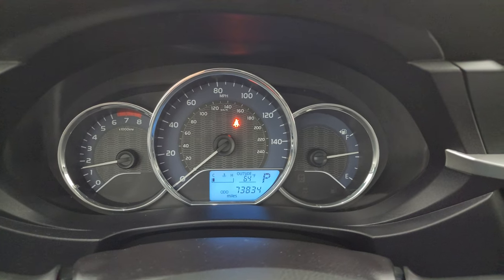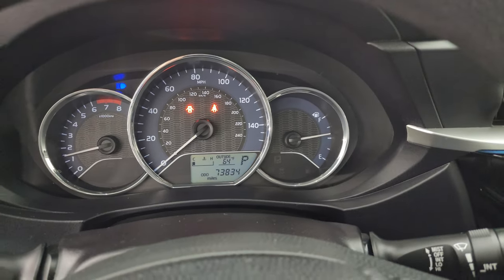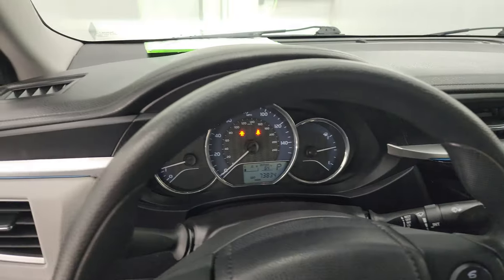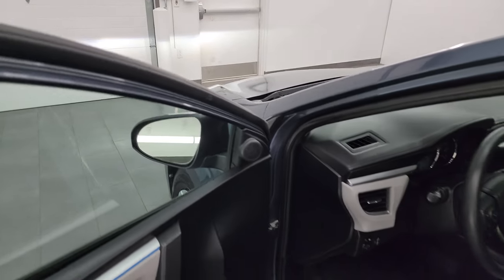Starts right up — no check engine lights or anything like that. Turn on those lights as well. I think — and actually yes — those are LED lights on there. And it does have heated power mirrors.